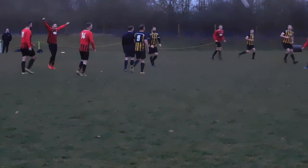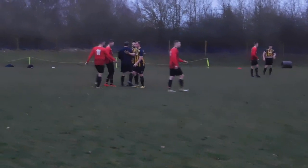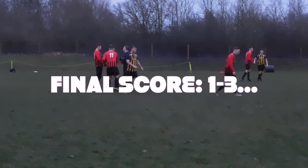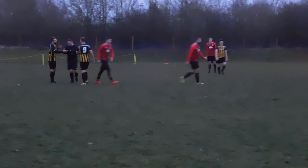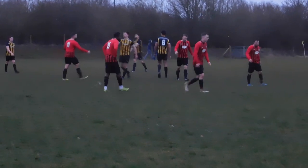And there is the final whistle. Final score here at Walsall: Walsall 1, and the visitors Dunlop 3.